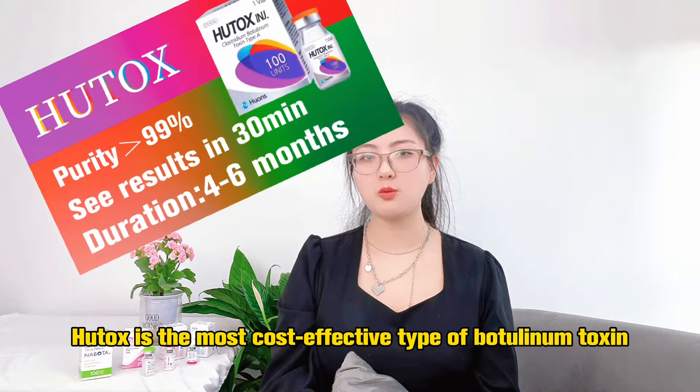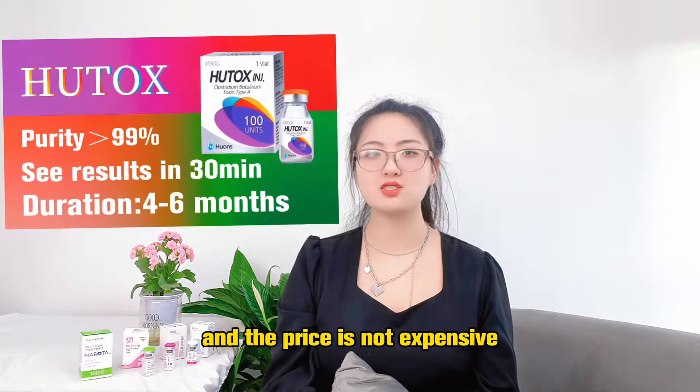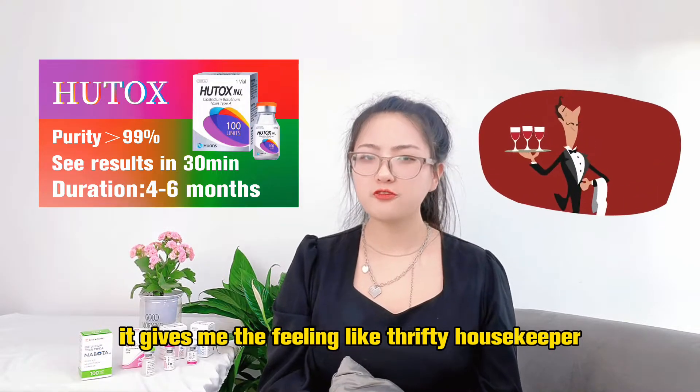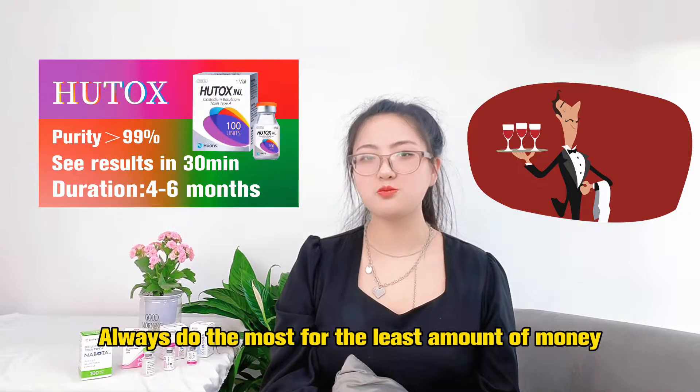Also, Hilltouse. Hilltouse is the most cost-effective type of botulinum toxin — a very comprehensive product, and the price is not expensive. It always delivers the most value for the least amount of money.